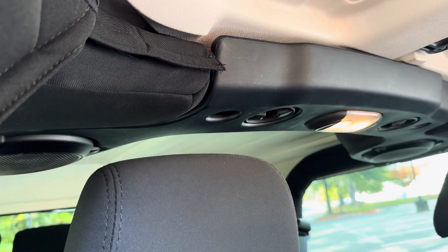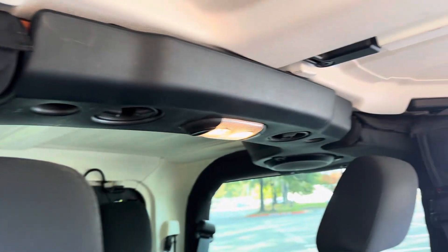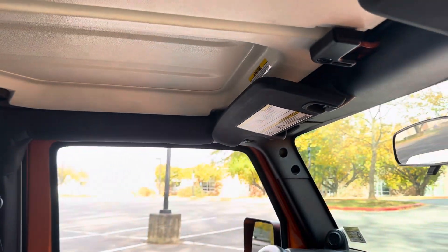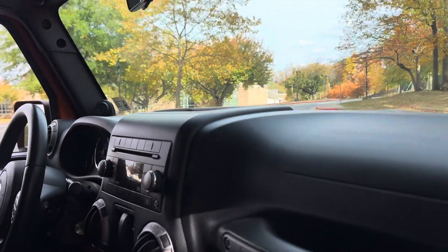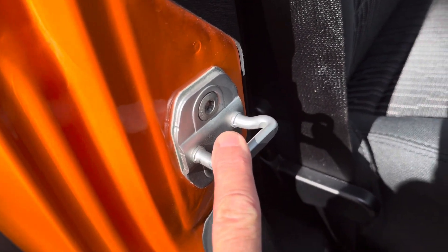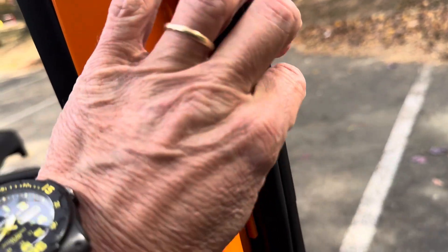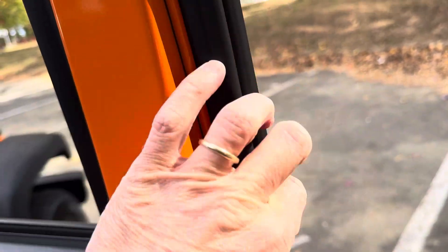This does have the factory sound bar, where the speakers are actually integrated into the roll bar — just a fantastic sound system even by today's standards. All your door strikers are nice, not corroded or faded. All your rubber weather stripping is still nice, soft, and pliable — not dry rotted.